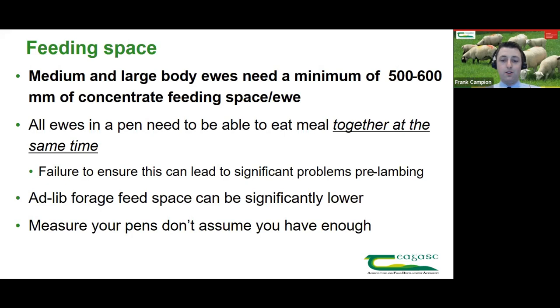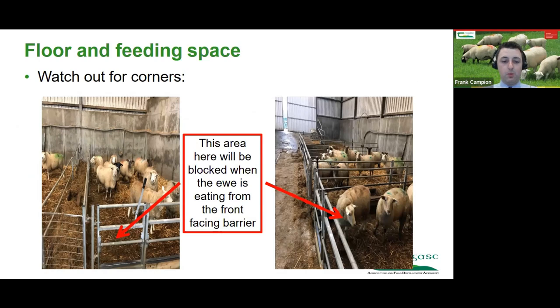It's important to actually measure your pens — don't assume you have enough space. A standard 4.8-metre bay will feed about eight ewes at 600 millimetres per ewe. When measuring, watch out for corners: if a ewe stands at a corner eating out through the front barrier, she blocks two to three feet of space in the walkthrough trough. If you have a walkthrough trough on either side plus front feeding, that could be four to six feet of less feeding space with those two corners, which needs to be deducted.